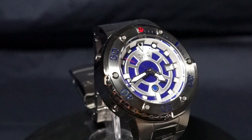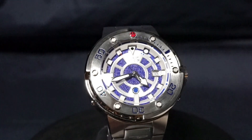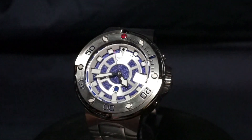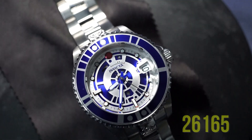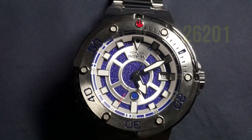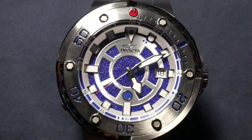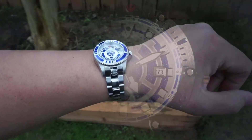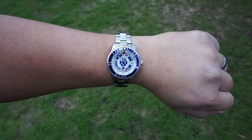Both of these watches are limited edition to the max, which means good luck trying to find these anywhere. The Pro Diver version is model number 26165 and the Tuna Can Style version is model number 26201. Be warned that these watches aren't readily available — I would even say you'd have better luck finding a Rolex under retail.